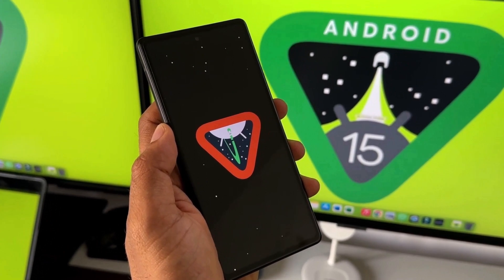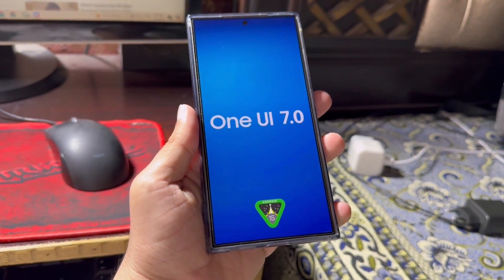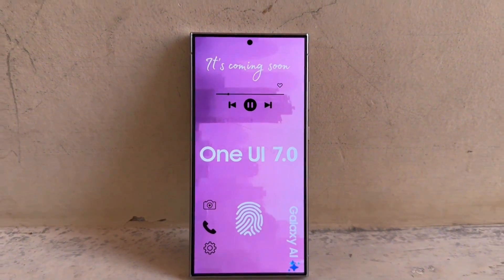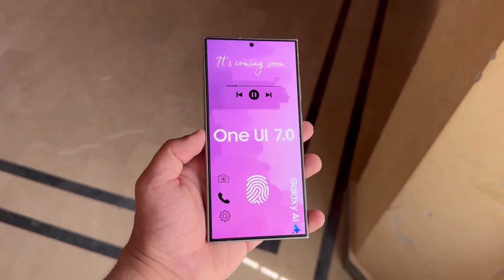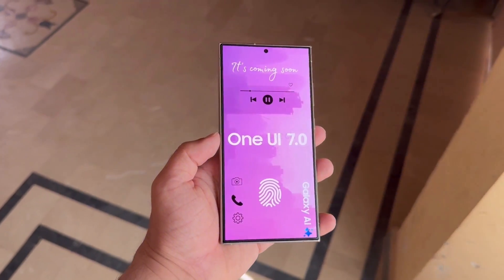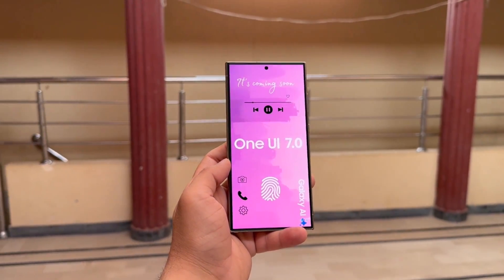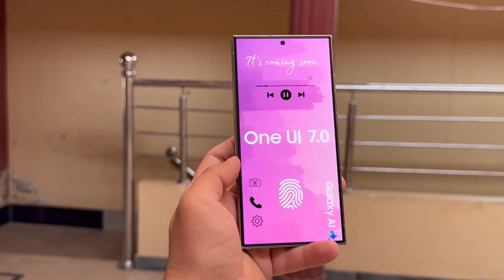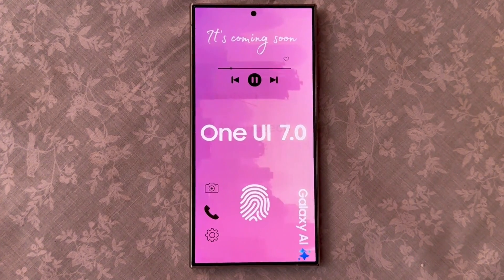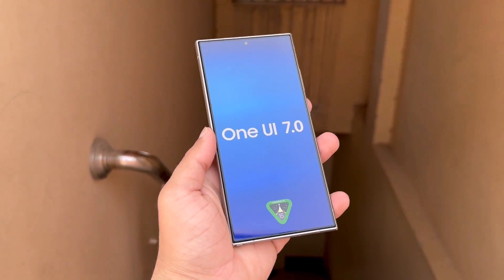Since this change is a fundamental part of Android 15, all devices running this new version will benefit from it. These improvements will be available to Galaxy smartphones and tablets with the One UI 7.0 update, which is based on Android 15. Samsung has already begun internal beta development of One UI 7.0 for the Galaxy S24. The One UI 7.0 beta program could open sometime in Q3 of this year, with a stable update expected to be released in Q4 of 2024. The Galaxy S24 will be the first device to access One UI 7.0.